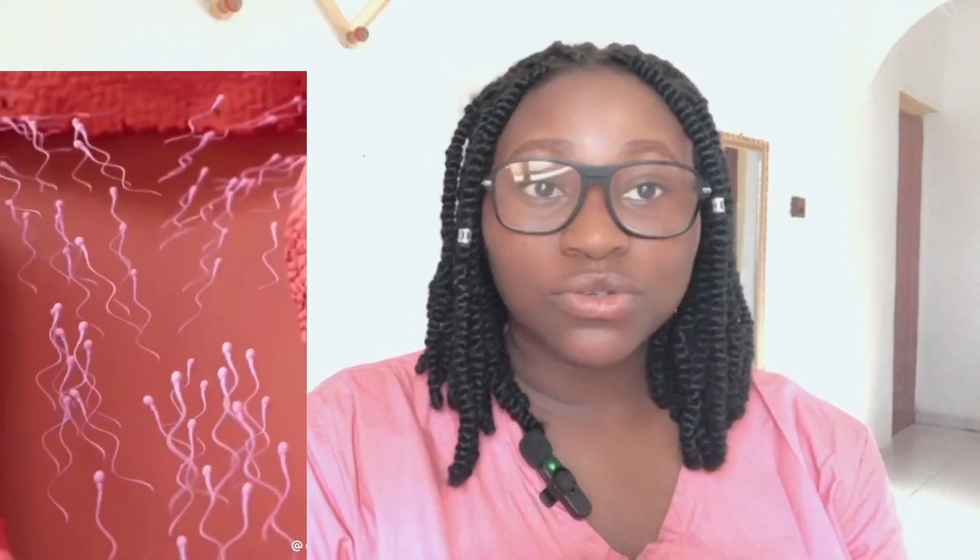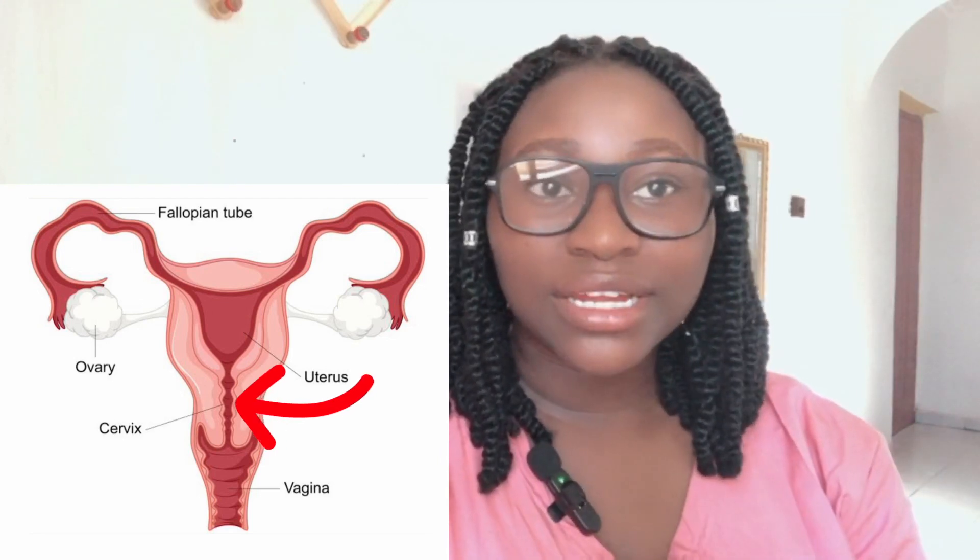Then there is a cervical exam — just to check if the cervix is open. A tiny instrument is inserted to see if it can pass through the cervix. If it doesn't pass through, that means the cervix is tightly closed. If the cervix is tightly closed, sperm will not be able to pass through to the fallopian tube to fertilize the egg. The cervix is the organ that connects the vagina to the uterus.